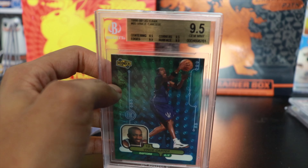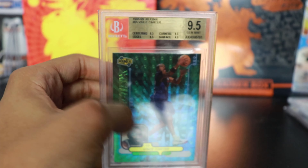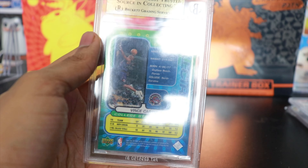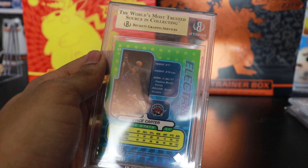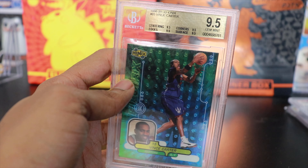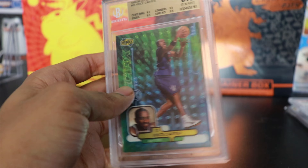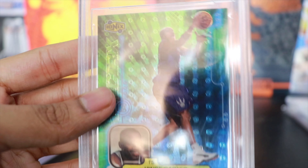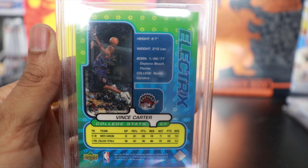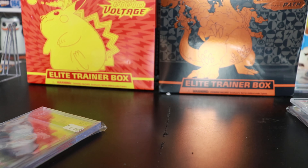Up next, another rookie — this is the Vince Carter Upper Deck Ionix, in a BGS 9.5. I got this on discount — I don't think I paid more than five or six bucks for it, but it's like a 40 to 60 dollar card. True gem — all 9.5 subgrades, very very cool card. These chrome and refractor cards are very very dope, and a Vince Carter rookie is definitely one I need in my collection since he's my favorite player.